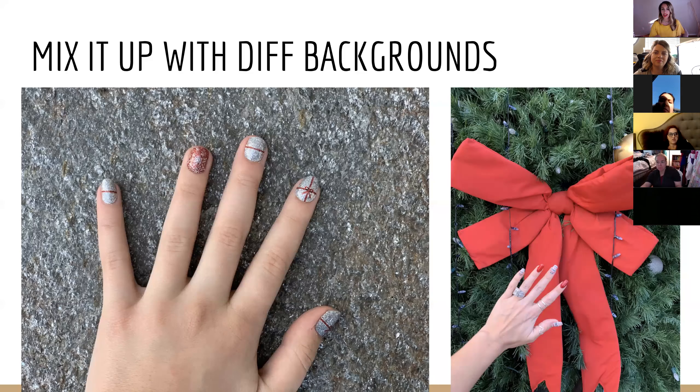There was also a Christmas tree outside, so I quickly got a shot there. Getting creative is what makes it fun — I'm always looking for a cool background and thinking, 'I've got to take a nail fee.' Always be ready. Some of them are going to look awesome and some are going to bomb, and that's okay. Fail it till you nail it.